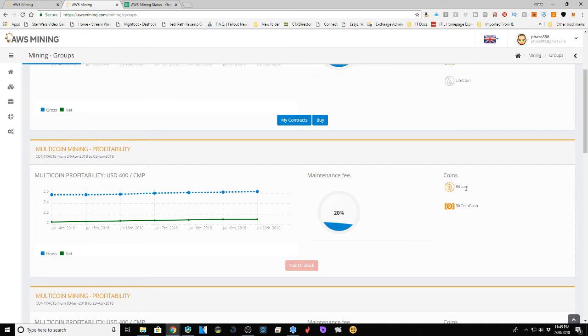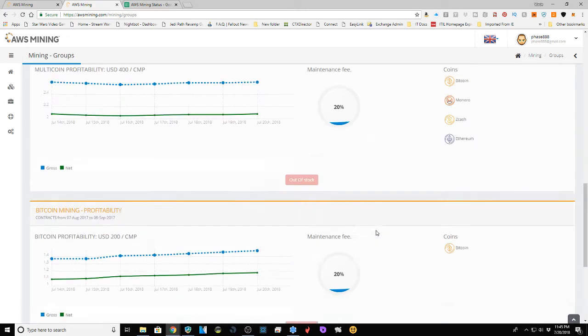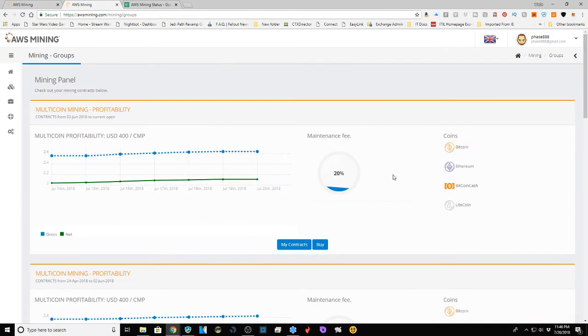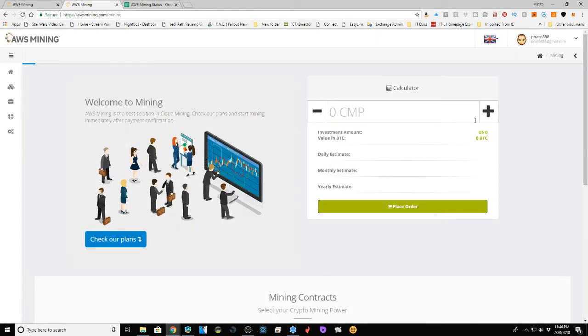They can switch to mine Bitcoin Cash, which has lower difficulty, and convert it to Bitcoin for better relative value. You can also move down to multicoin mining plans that focus on just Bitcoin and Bitcoin Cash, or Bitcoin and Ethereum. They are out of stock on a lot of these. I'm in the one that covers all the coins I want. Your payments come in Bitcoin anyway, so if you're not concerned about what specifically you're mining, the multicoin plan is a good choice. Mining Plans is where you place your order.